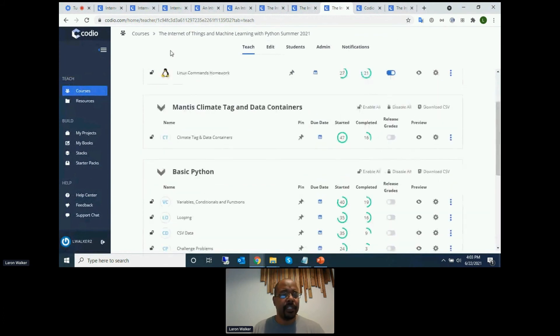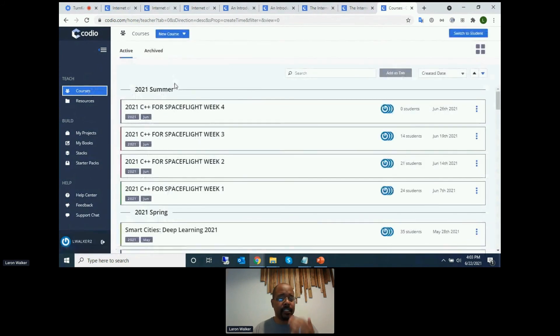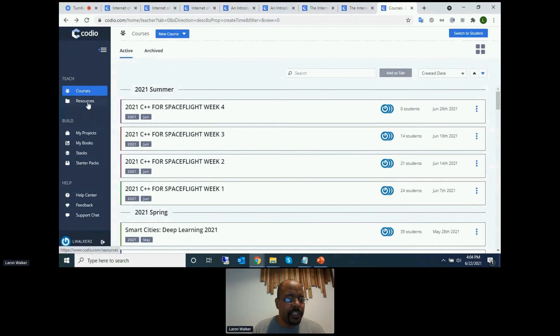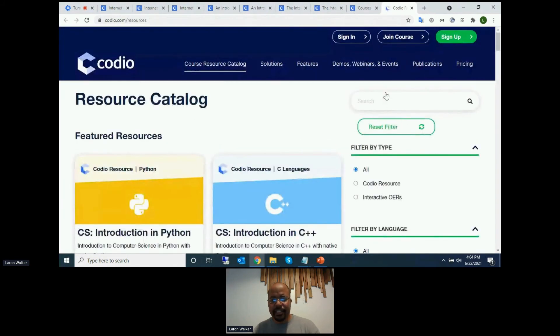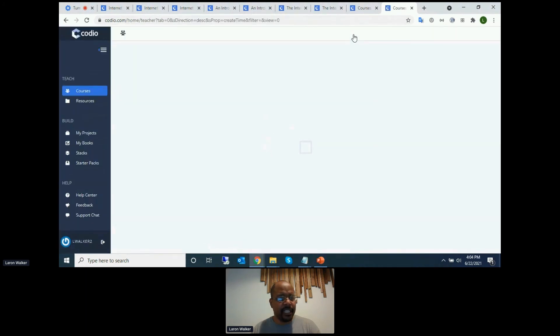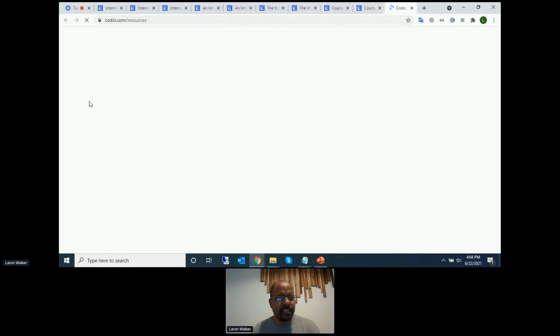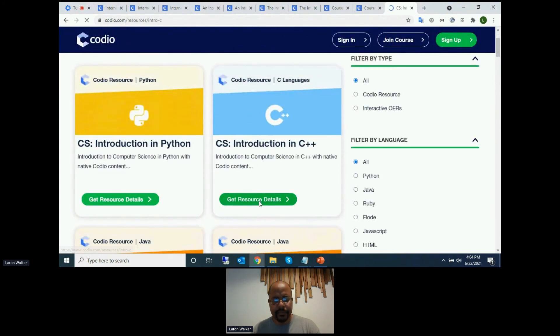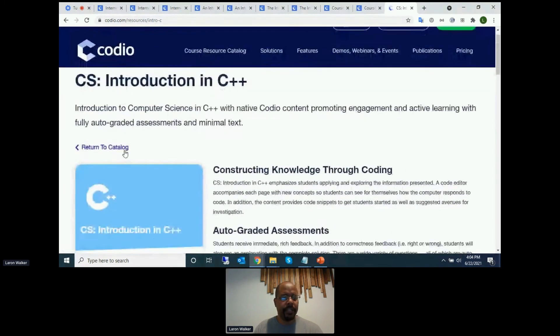To go back and show other examples — we've shown JavaScript, Python, Float — the last thing I'll show is C++. I don't have that course installed yet, so this is a good time to demonstrate adding a course. I'll go to Resources and search for an introduction to C++ course. I find it and click Add to My Account.